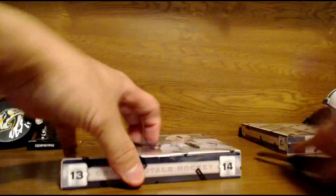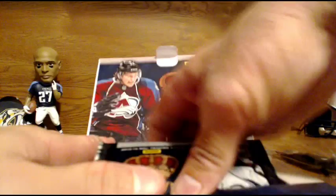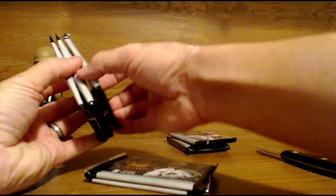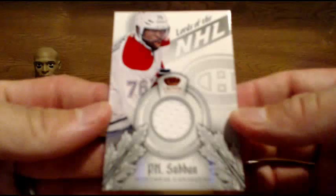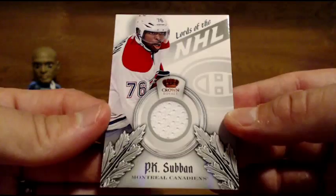Last two boxes — we're going to open them both at once. Going out to the Canadiens — P.K. Subban jersey card, Lords of the NHL. P.K. Subban jersey for the Canadiens. Lords of the NHL — not numbered on that. Jersey card for the Canadiens.